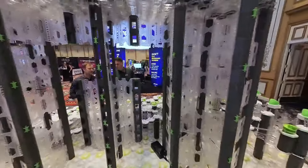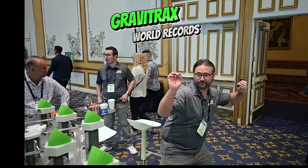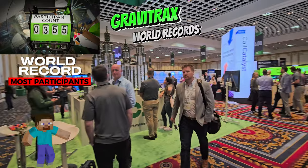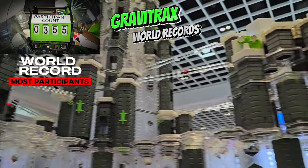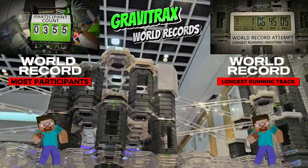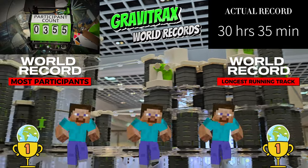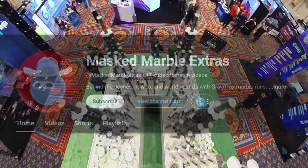It's now Wednesday afternoon and the convention has ended. Were we able to set two new GraviTrax world records? Let's check the participant counter on the main track — yes, we did it! We got 355 participants, shattering the world record for most participants in a GraviTrax track. Now for the moment of truth: did the self-looping track last for 30 hours? The timer says 30 hours and 45 minutes — yes, we shattered the record for the longest-running GraviTrax track ever. Since we were making adjustments for the first 10 minutes, we'll subtract that, giving us a world record of 30 hours and 35 minutes. As proof of the record, I'll post a time-lapse video of the entire run on my Masked to Marble Extras channel.